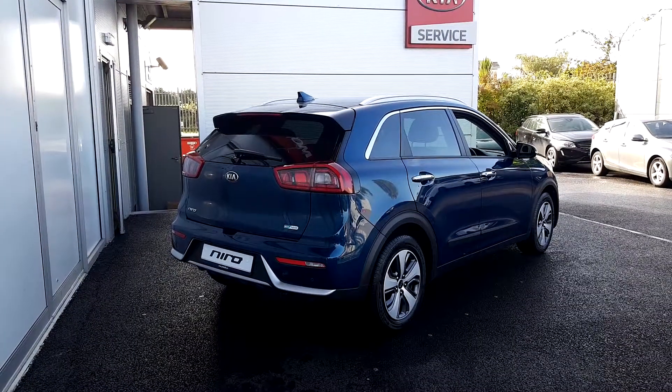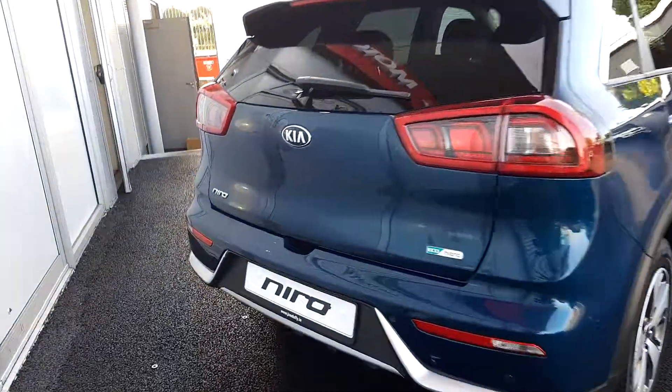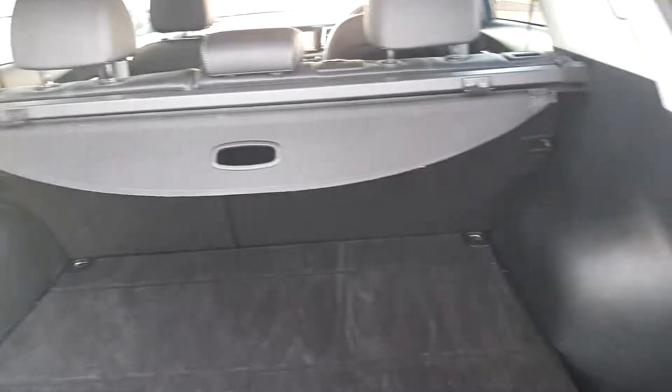On the rear of the car you have a reverse camera and reverse parking sensors. Take a look at the boot space — plenty of room, with the rear seats folding down 60-40. There's also a retractable parcel shelf.